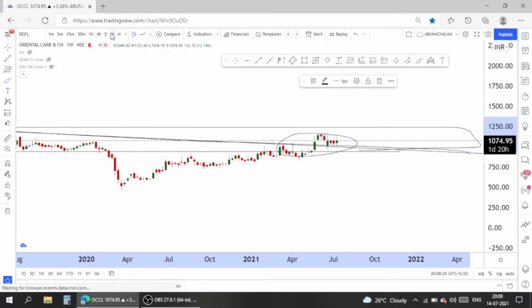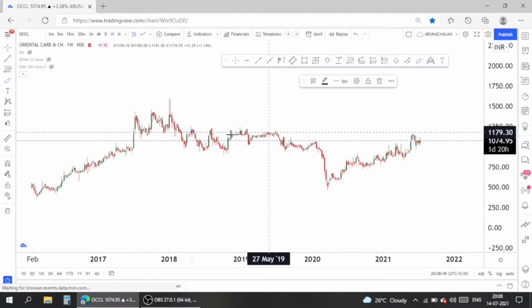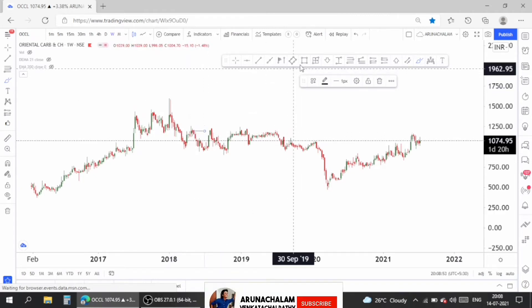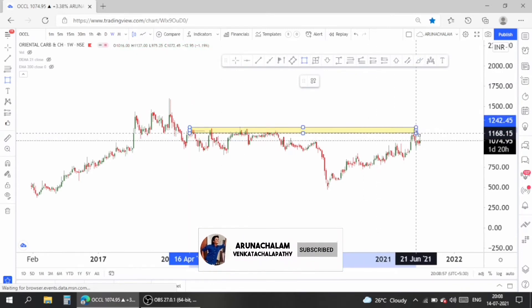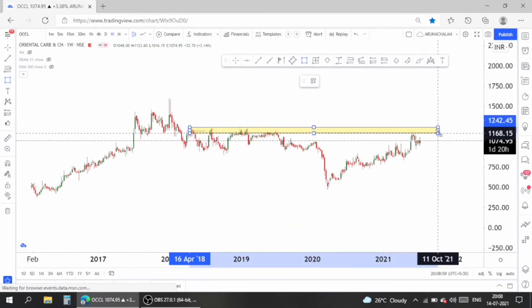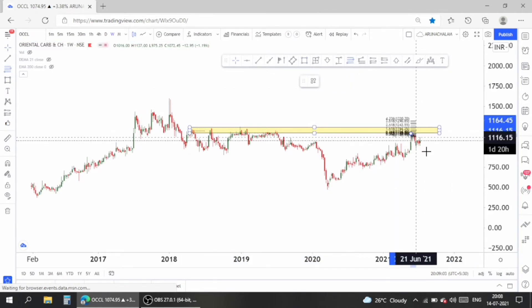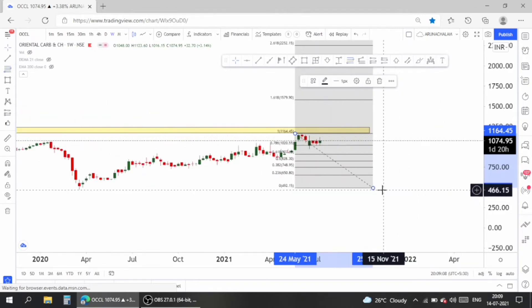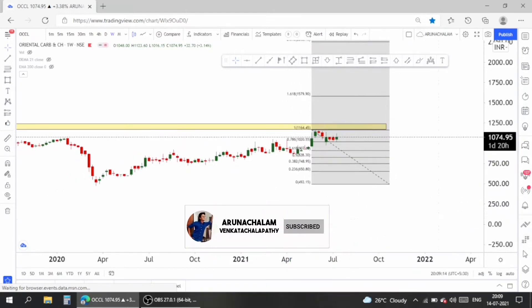In the weekly chart the stock looks bullish. The stock is facing major resistance around the price range of 1200, so this could be a possible resistance for the stock. Let me use the Fibonacci retracement tool to analyze the retracement points. The stock is currently at the 0.786 retracement level, so it's really good to go long in the stock even at current market price.